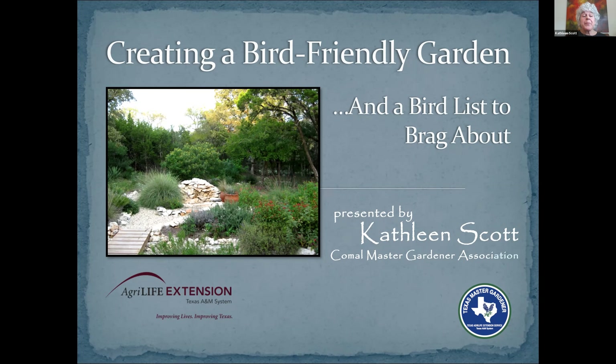I know some folks think that public speaking is a chore, but I think it's a blessing because then I get to preach. And I should have called this program 'Anyone Can Create a Hill Country Bird Garden.'